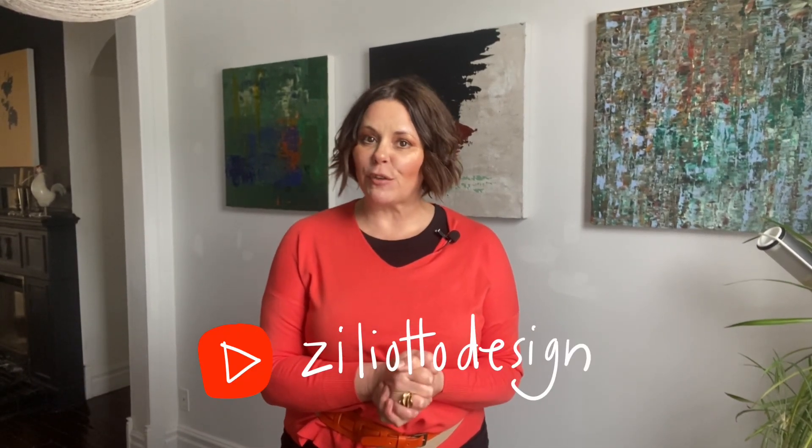Hello, all you lovelies! Jennifer Ziliotto here, back again for another style fix video. Thank you so much for joining me today on my YouTube channel. We are going to look at some of the new beautiful pieces from this spring collection and talk about how to style them to wear them for now and then wear them again later.